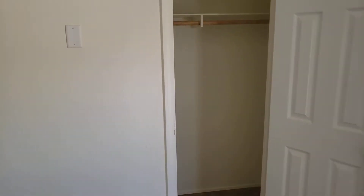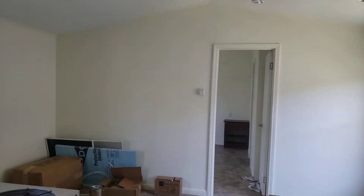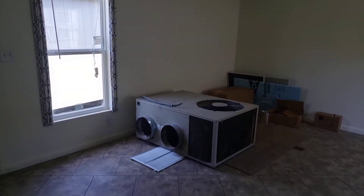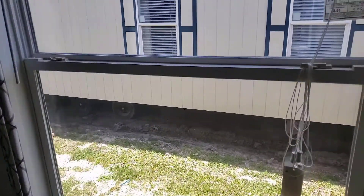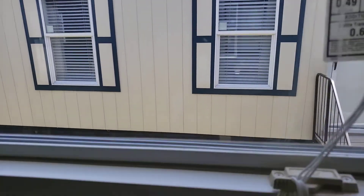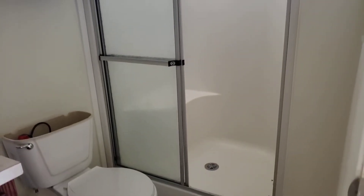Bedrooms are super clean, hardly any cracking at all. We'll move all this stuff to the shop and get this self-contained unit out, but it looks just as close to new as you're gonna get. You can't even really tell — even the windows, you can't tell it's a used house by that either. So we're super excited. Both of these have the nice big showers — that's a great selling point.